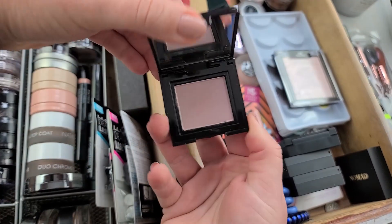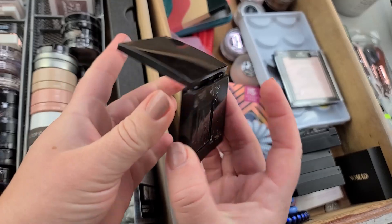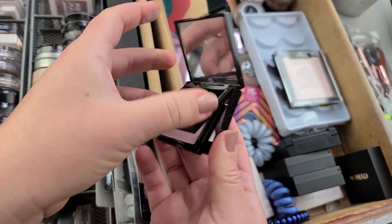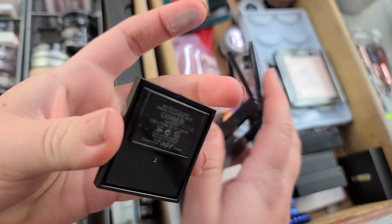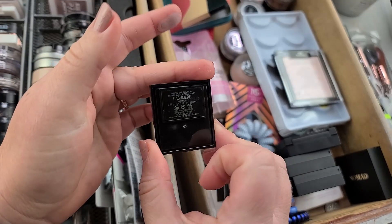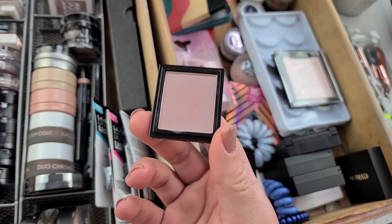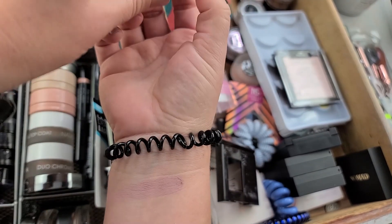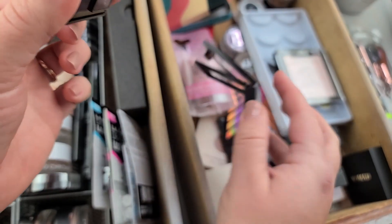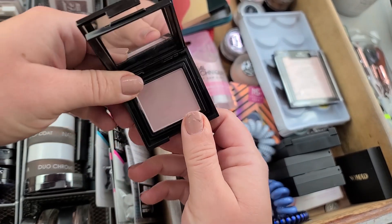I know I want to keep this Laura Mercier eyeshadow — it's really pretty. There's a way to take it out, though you can't really depot it. I think at some point there may have been pans you could fill in, but I'm not sure. I really do like the color a lot.